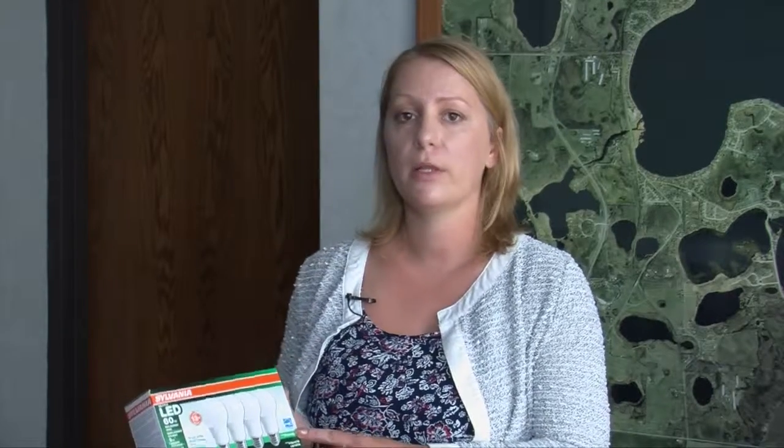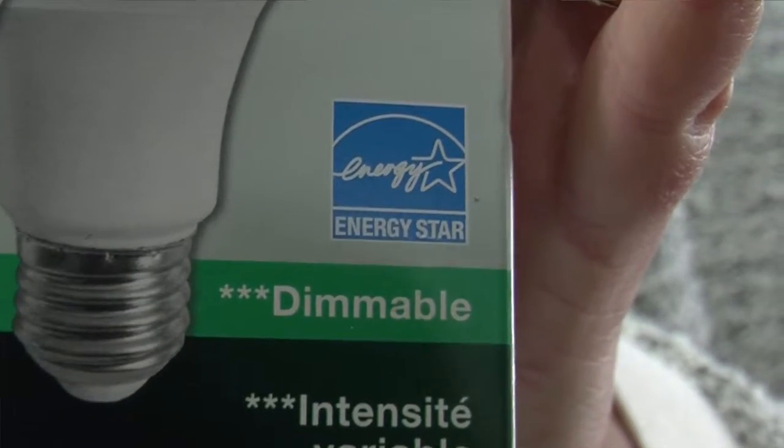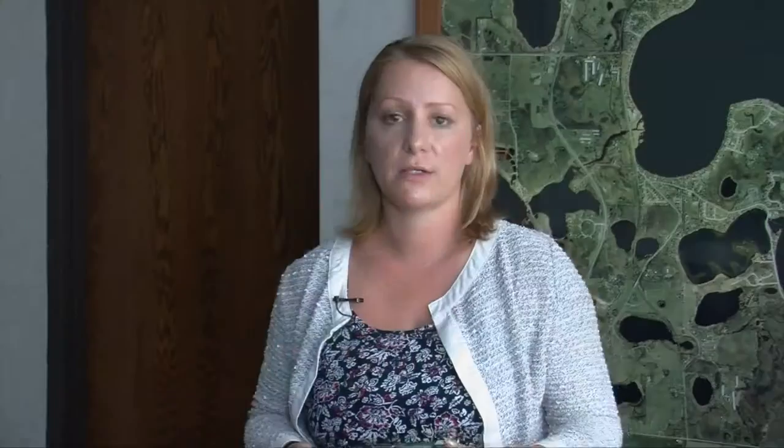We do recommend that when you purchase LEDs you look for the Energy Star logo on the packaging. LED lights can save you from 50 to 70% more energy and they are proven to last 15 times longer than regular light bulbs.